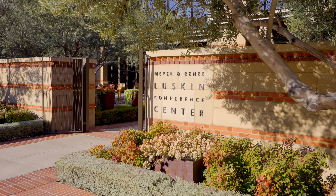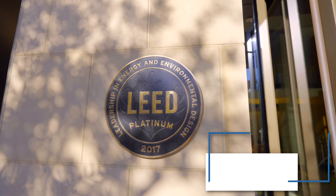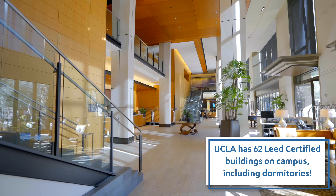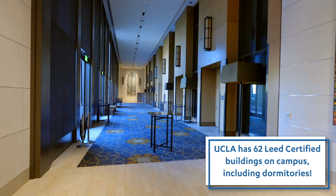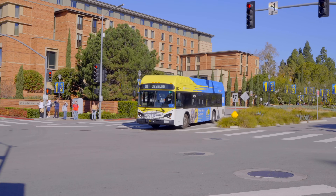The place we're starting right here is Meyer and Rene Luskin Conference Center. This is a LEED Platinum facility. UCLA has the second most LEED projects in California. This is a bit more of a behind-the-scenes tour of UCLA — it's not necessarily stuff you would see on the normal campus tour.